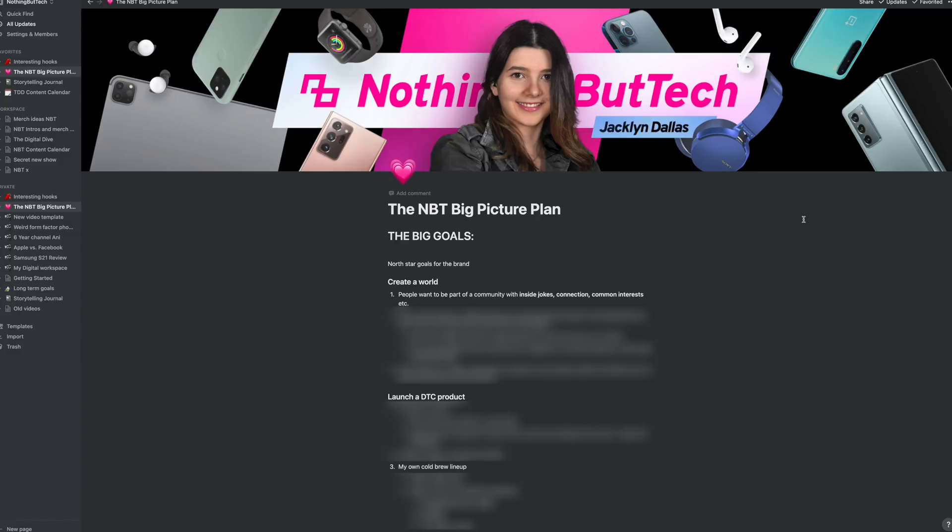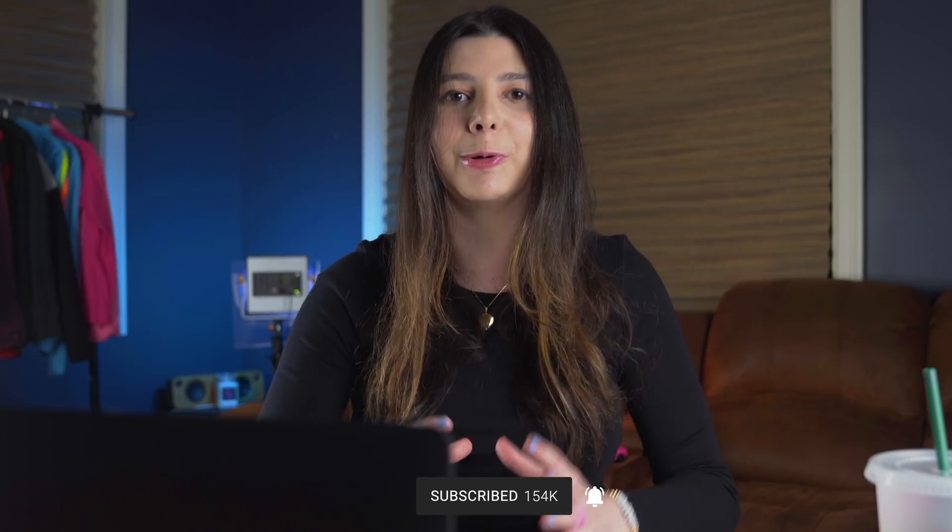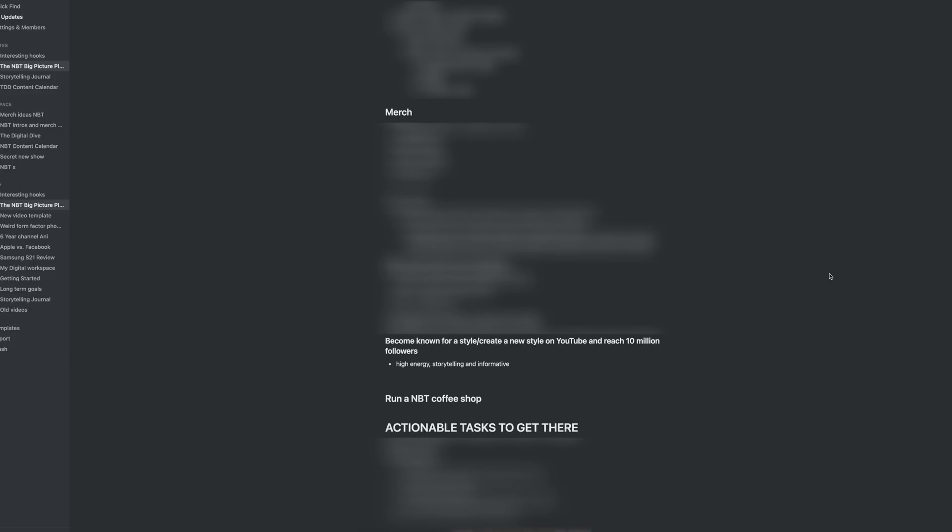Then there's a document called MBT Big Picture Planning. It has a bunch of random stuff on it — like goals for the channel, ideas for merch, things I really want to accomplish long term like hitting a million subscribers or building a team. There's also a section for ideas of experiences I want to provide for MBT fam, which is this community. If you want to be part of this community, you should definitely subscribe because we're trying to build the most wholesome tech community on YouTube. And if you decide that you hate us, you can always unsubscribe — it's a free decision.